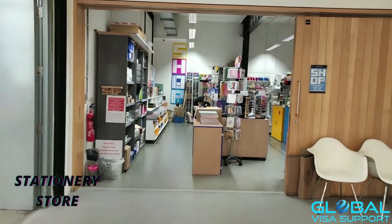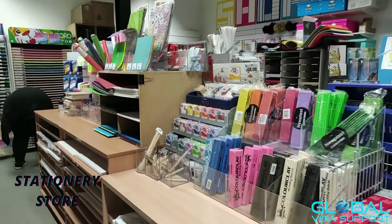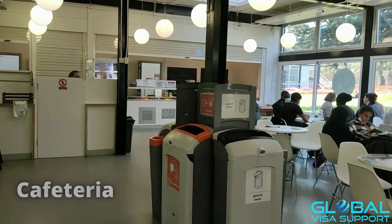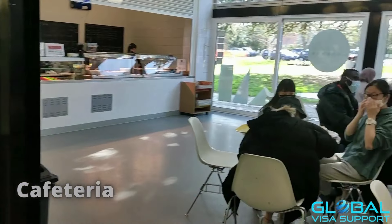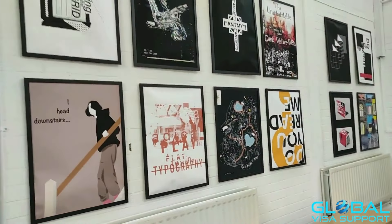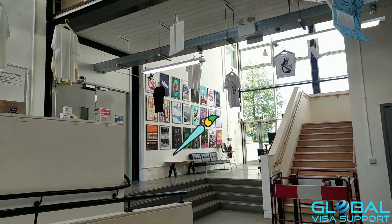The reception has all the facilities required for any creative student — stationery and everything you need is available here. On the right side we have a nice cafeteria. You can get most things here, but for larger-scale items you can always go to the high street, which is just a few minutes' walk away.